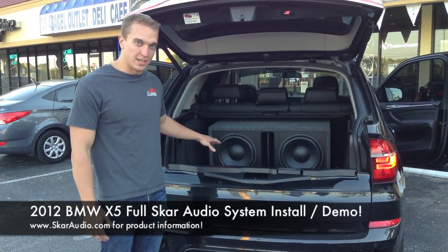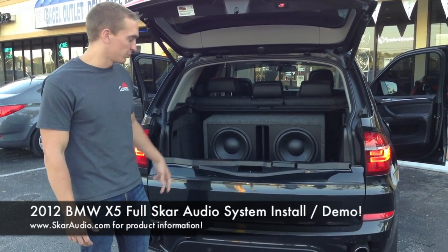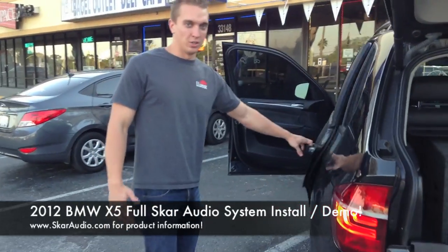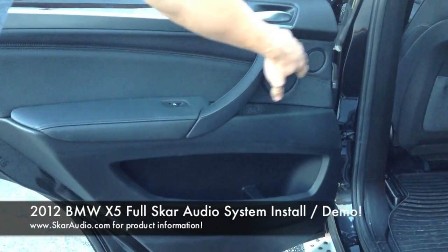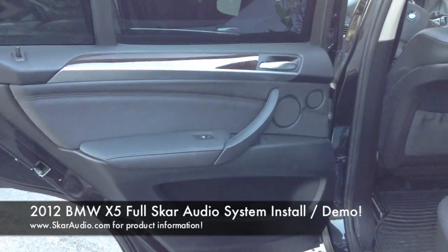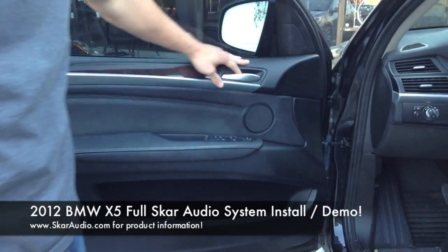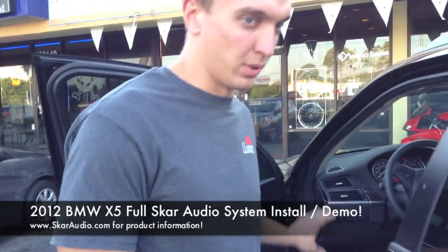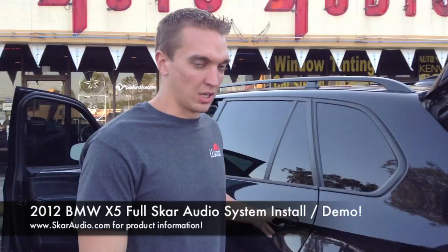We've got two of the brand new BBX version 212s — those are 600 watt drivers — in this custom 3.5 cubic foot box. You can't tell because everything's in a factory location, but we've got the brand new RPX 4-inch coaxials in the back doors, and then an added tweeter right here. All the door speakers, front and back, are being powered by the SK125x4 amplifier. Up here we have the VXI 6.5 components — a lot of custom fabrication to get those to fit. That was a pain, due to the fact that those are like 3.5-inch factory openings.